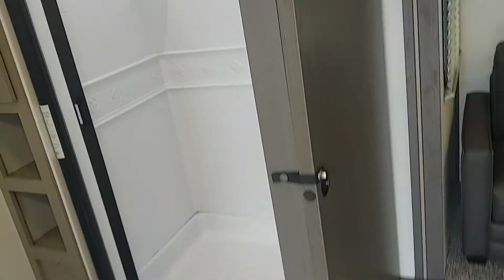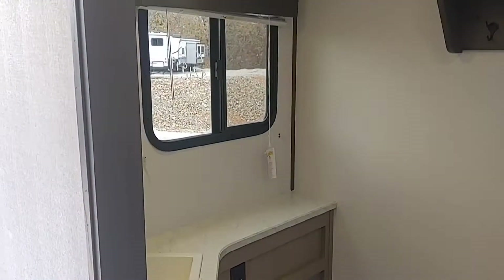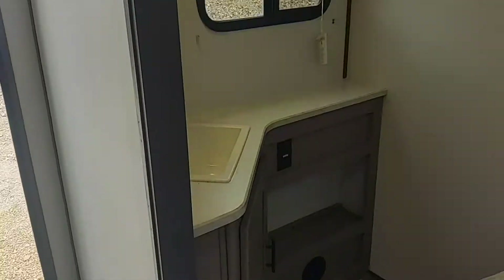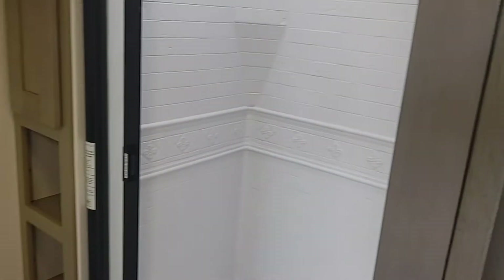So the first thing you'll notice is it has a really big rear bath. The whole back of the camper is bathroom. It's got quite a bit of room in there and counter space, and a big shower.